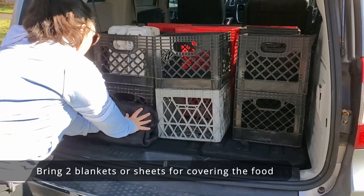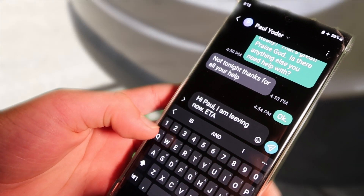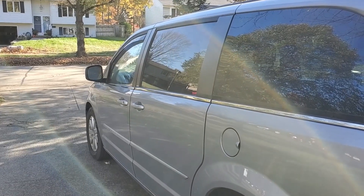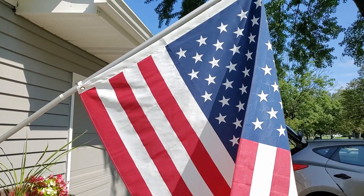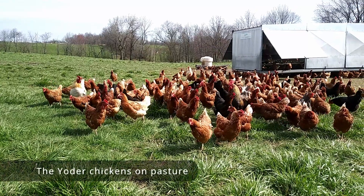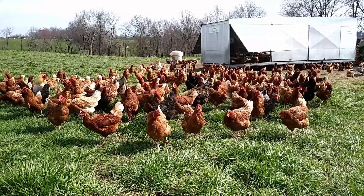Once you're all loaded up and ready to go, text Paul your approximate ETA. Then relax and enjoy your drive. After all, you are exercising your legal rights to choose your own food, you are influencing others in your life and the group, and you're literally changing the world by voting with your dollars — every dollar spent locally on responsible, chemical-free, healthy food is helping your health and changing our future for the better.